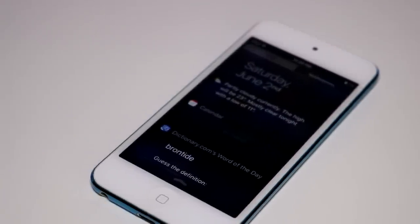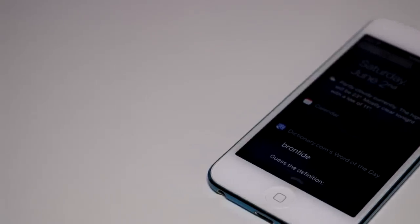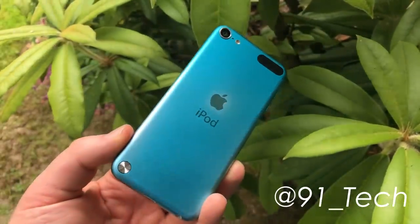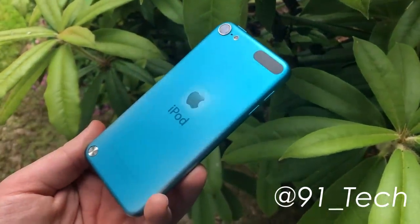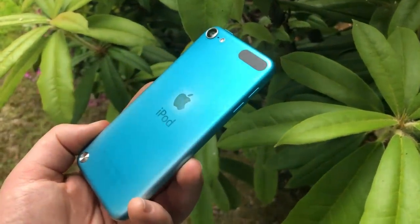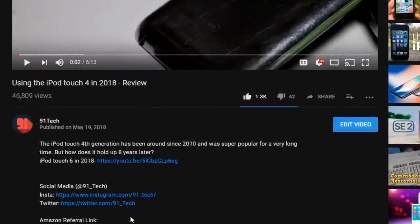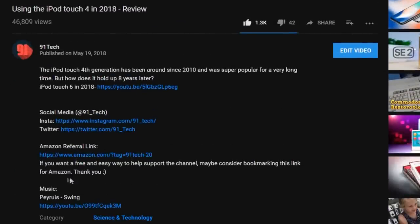And I think that's where I'm going to end this today. Did you ever have an iPod 5? Did you ever want one? Let me know in the comments down below. If you found this video interesting, maybe hit that like button and consider subscribing for more content just like this. You can always go follow me over on Twitter and Instagram — links below. If you've made it this far, you're obviously a pretty cool person, so thank you. In the description is an Amazon referral link — if you bookmark it, I'll get a very small commission of any purchases you make on Amazon, which does actually help. I'm Josh from 91 Tech, and I will see you all next time.